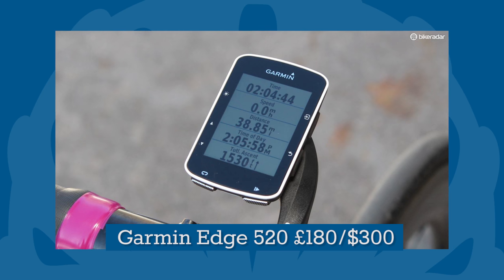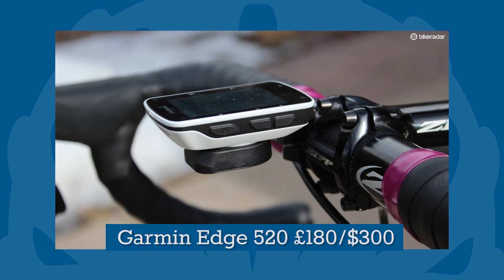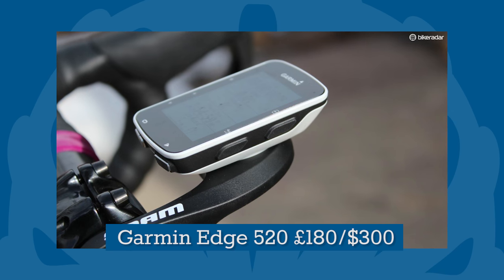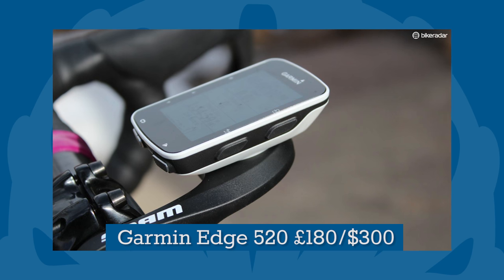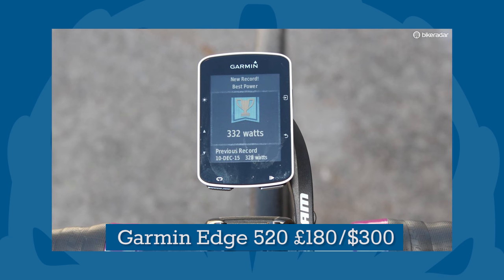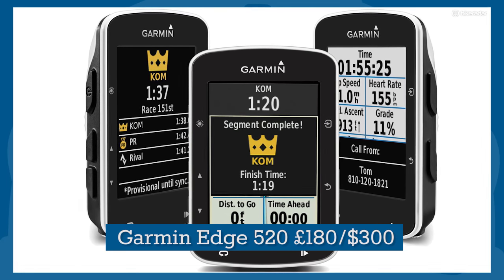The Garmin Edge 520 is one of the best cycling computers on the market. It'll connect to heart-rate monitors, power meters and smartphones and display a wealth of user-configurable metrics. Best of all, the 520 can track Strava Premium segment efforts in real time, and nothing motivates a roadie like knowing they're within reach of another Queen or King of the Mountain trophy.